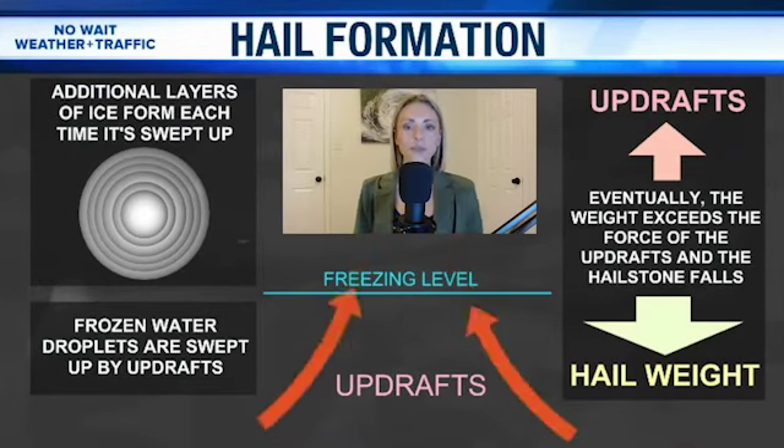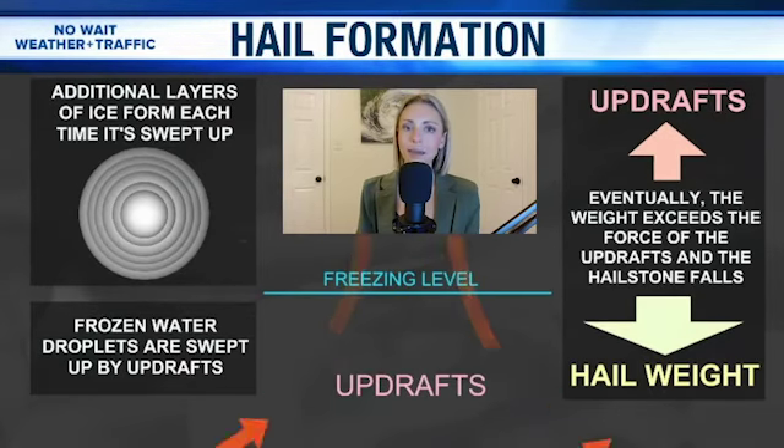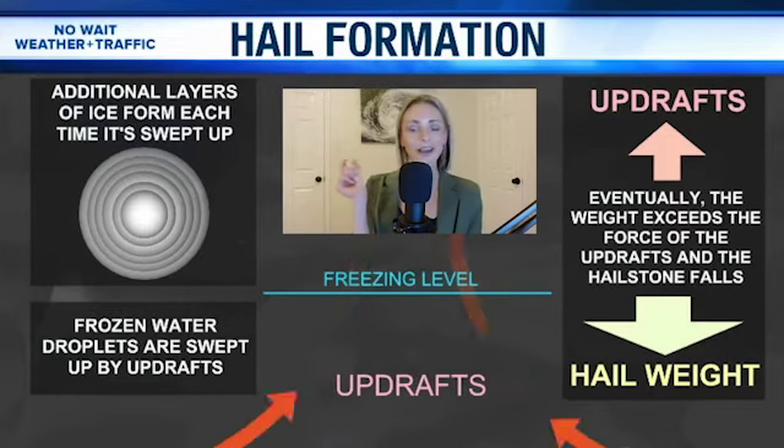Throughout the day today, as I was forecasting, I've gotten a lot of questions from people wondering how we're expecting large hail whenever it's not going to be that cold outside for tomorrow. This is a misconception that we need to see cold temperatures to get ice falling from the sky, in the form of a hailstone.